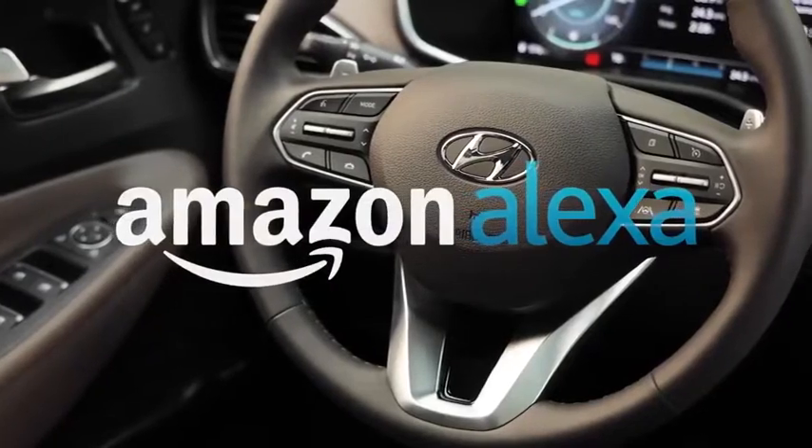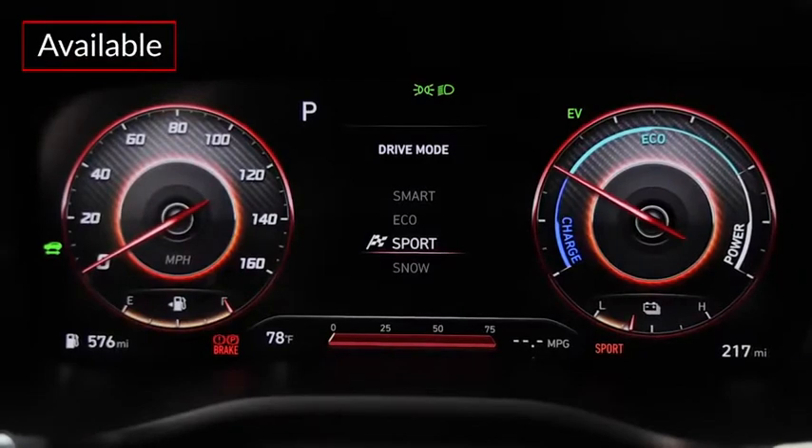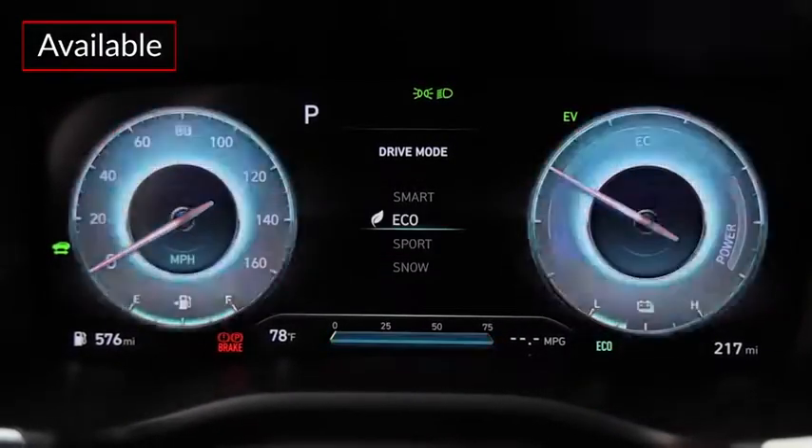Amazon Alexa integration comes by way of the Hyundai Blue Link Alexa skill. An available 12.3-inch multi-information display helps keep track of vehicle information and drive mode functions.